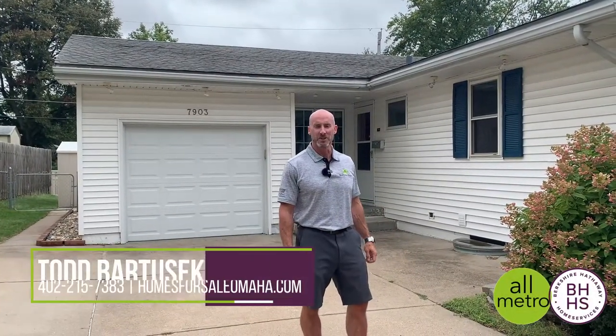Hey everybody, it's Todd Bartusek with Berkshire Hathaway Real Estate and the All-Metro Real Estate Group. I am standing here in front of an absolutely awesome house in the Westgate subdivision of District 66, 7903 Grover Street.